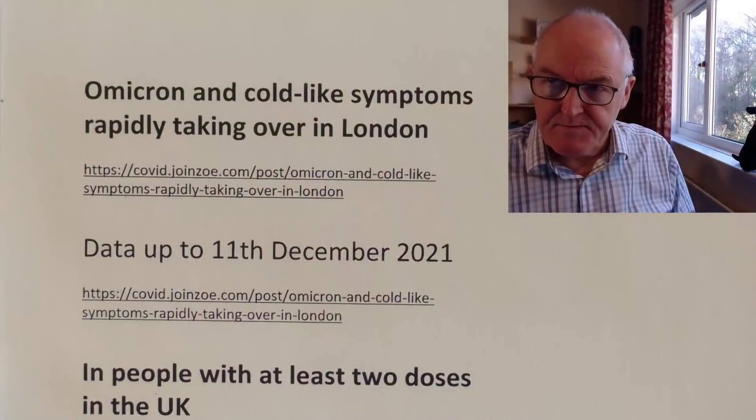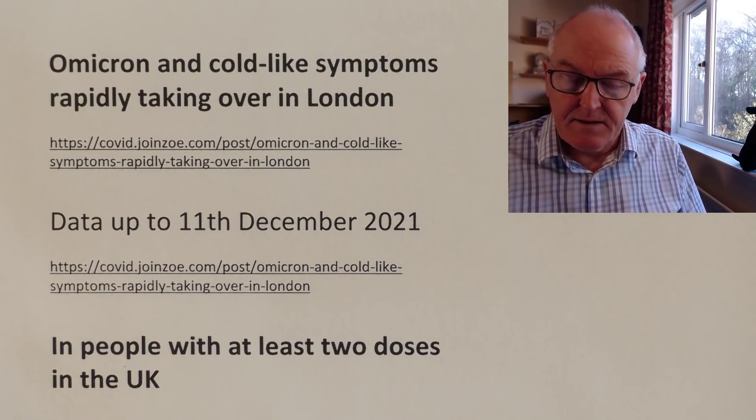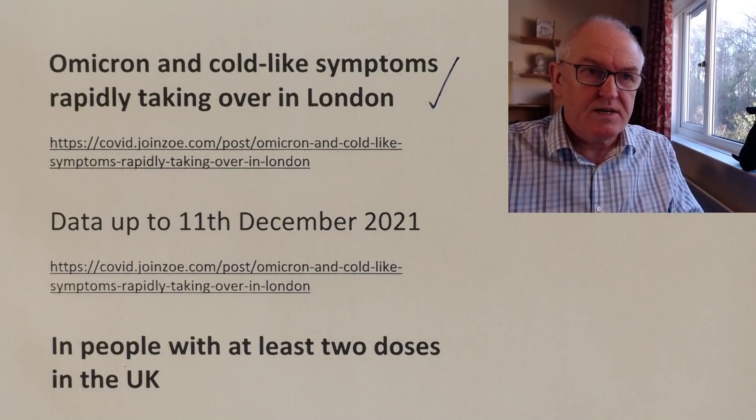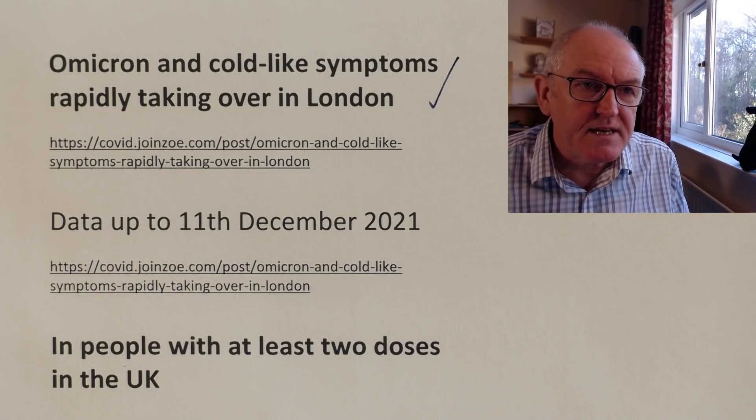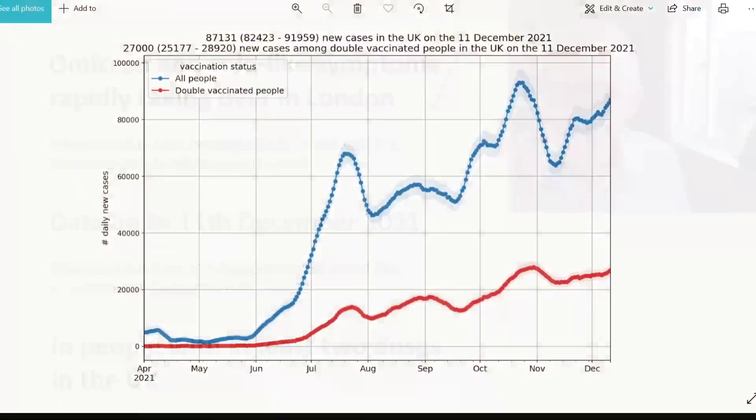Now let's look at the symptoms. Omicron is showing cold-like symptoms and is rapidly taking over in London, which is the UK epicentre. Looking at Tim Spector's COVID Symptom Tracker data from King's College London: these are new cases amongst doubly vaccinated people — symptomatic cases. Lots of doubly vaccinated people are symptomatic. We do see that people who are doubly vaccinated are still getting clinical features quite extensively, though nearly always milder and shorter-lived, and less likely to result in hospitalisation and death.